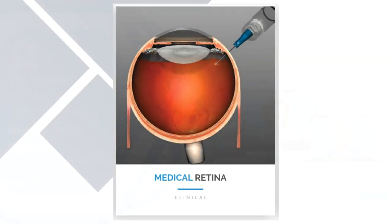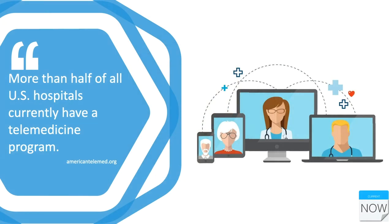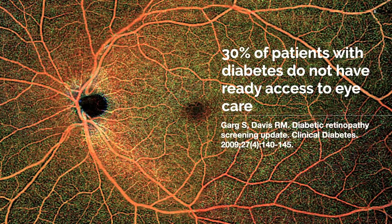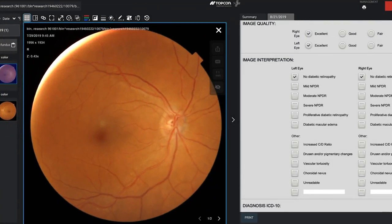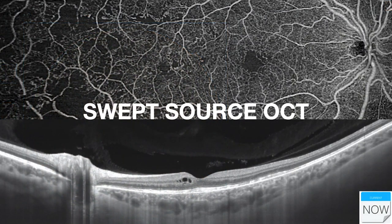As far as medical retina is concerned, one of the things happening right now is telemedicine. Hospitals were already starting to participate in telemedicine before COVID-19, and now there is even greater emphasis on it. We know that 30 percent of diabetic patients do not have ready access to eye care. Our practice has been actively involved in telemedicine through our topcon screening program, where we review fundus images from a primary eye care provider and grade them rapidly.